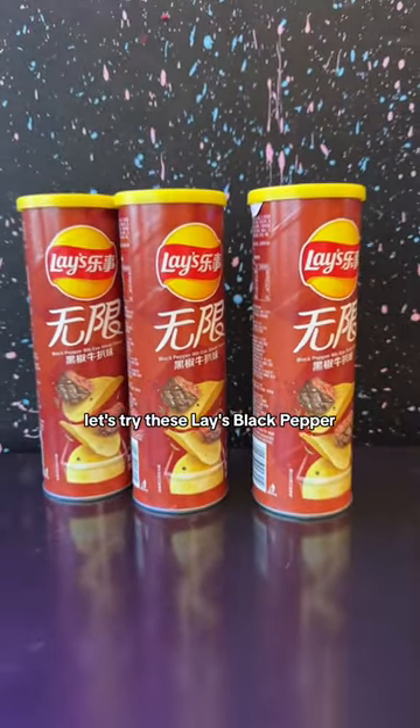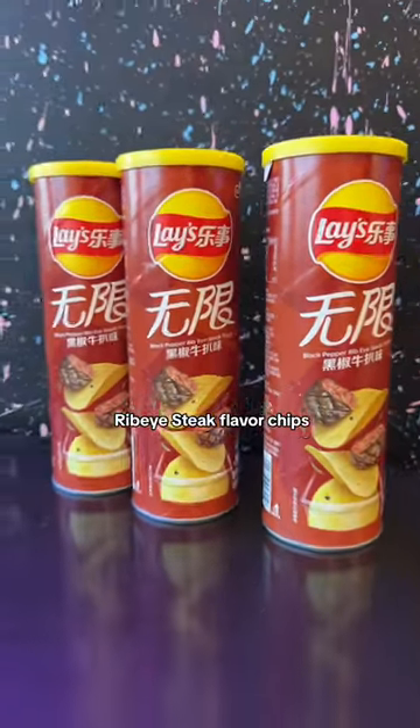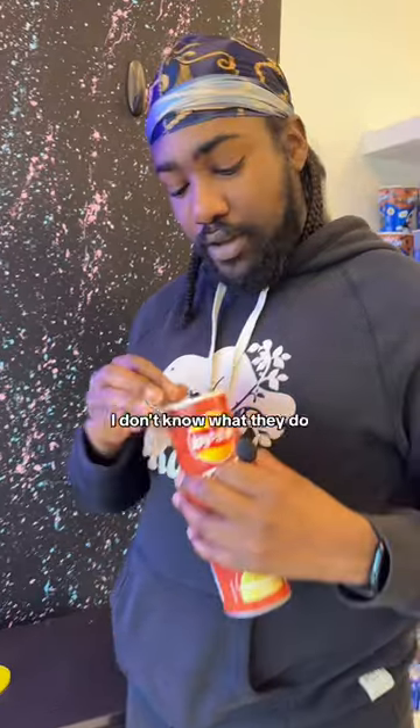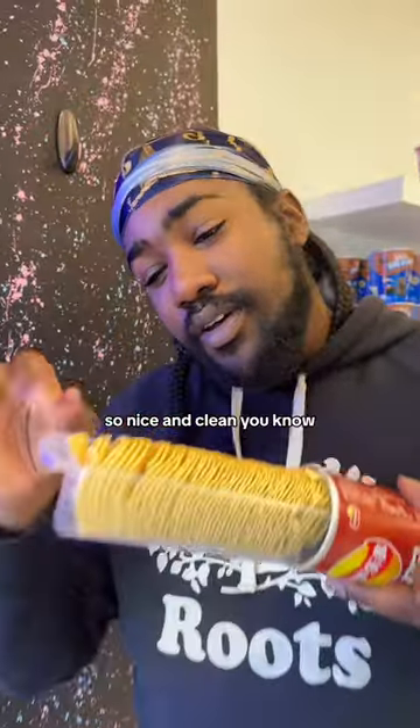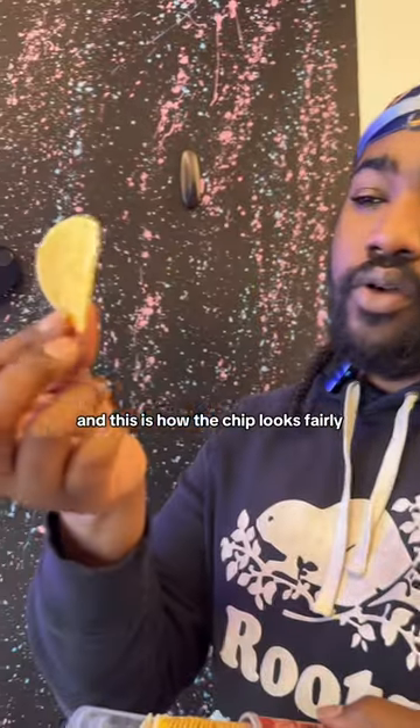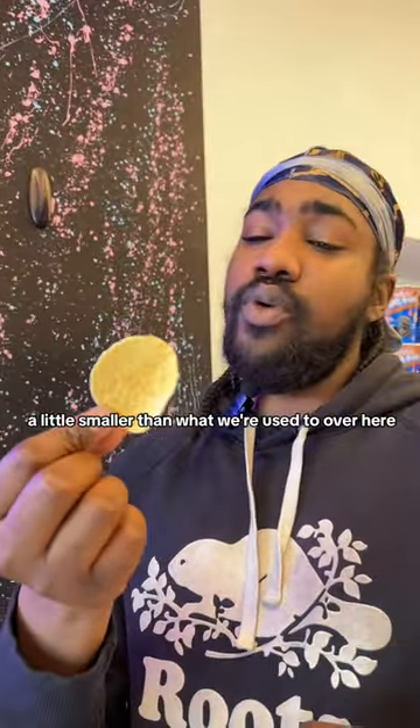Let's try these Lay's black pepper ribeye steak flavored chips. These guys are so fancy. I don't know what they do, they all just give you a nice little tray — so nice and clean. And this is how the chip looks. Pretty little, smaller than what we're used to over here.